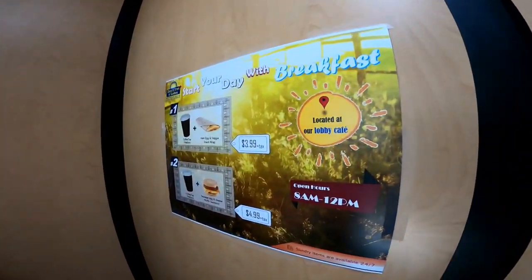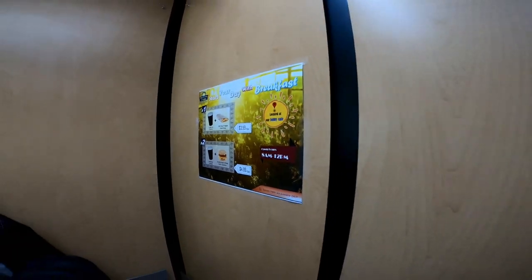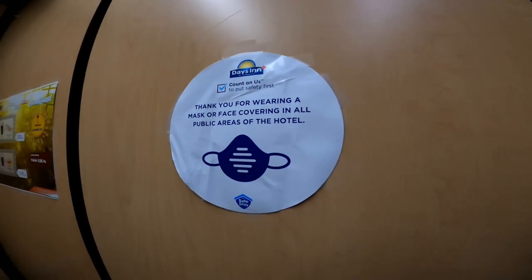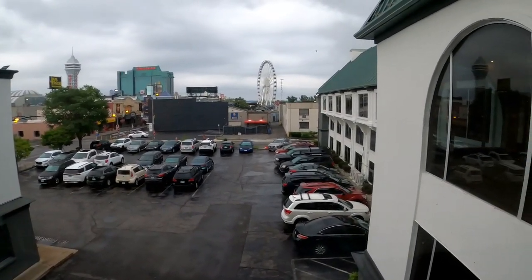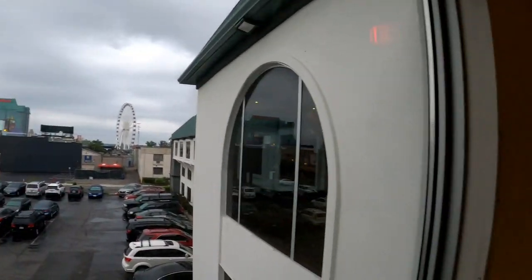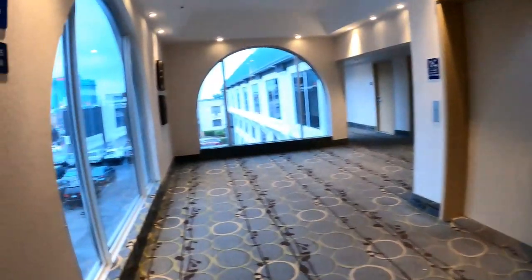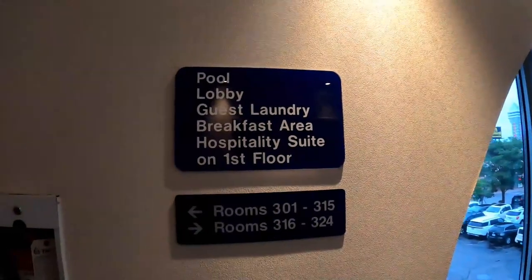For the price we got the hotel for, it didn't bother us. They charge $15 a day for parking at the time of our stay. We'll definitely be coming back to this hotel. I hope you enjoyed the video — please subscribe, like, share, leave a comment, and hope to see you at our next video.